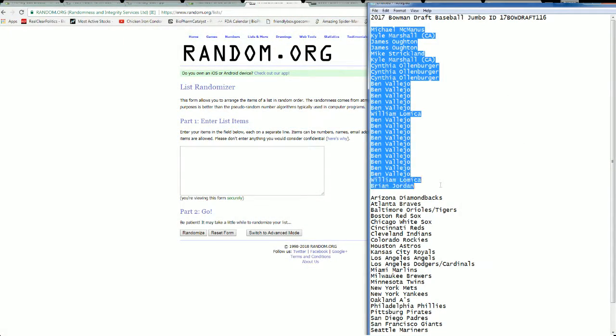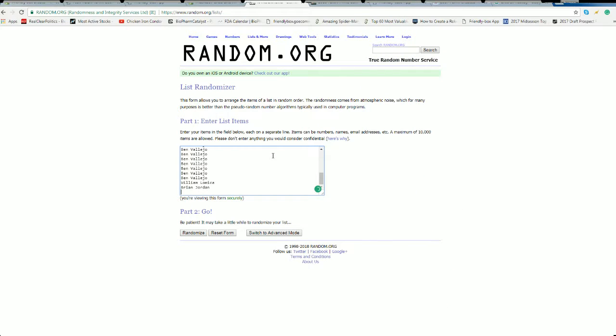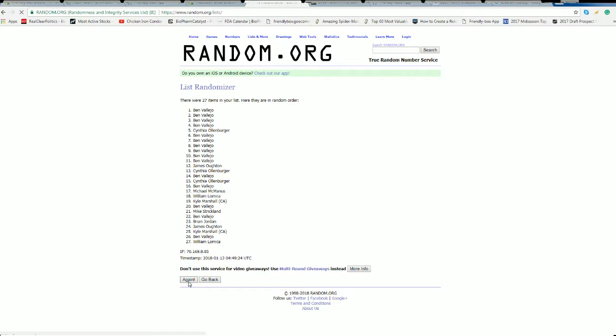Let's see what we got. Michael M. down to Brian J. Let's copy and paste it in. Good luck. The roll is 27 names and teams seven times each.